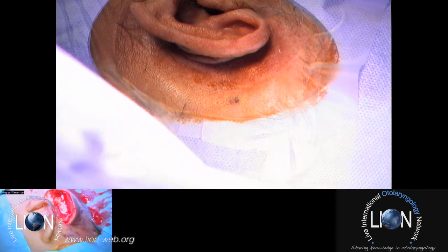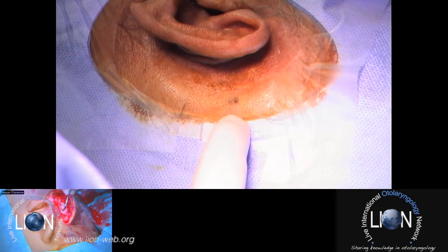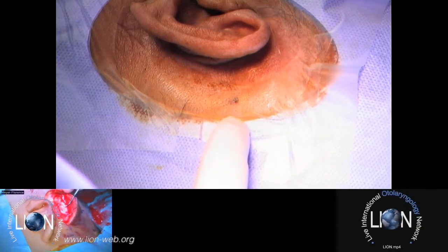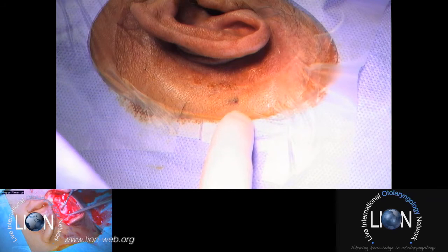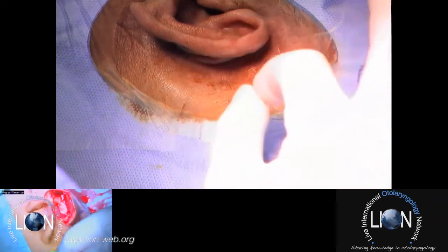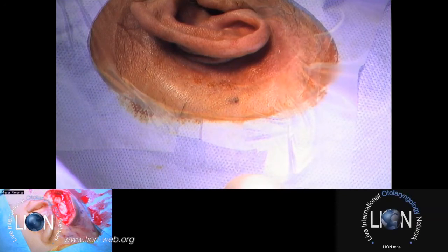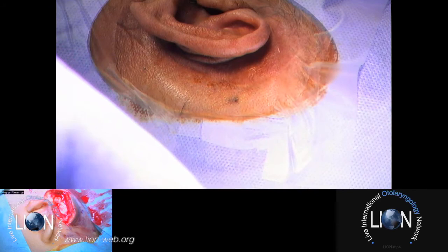For this patient, it will be the second side bone-anchored hearing aid. I will implant it with MIPS technique — I will implant a PONTO bone-anchored hearing aid with minimally invasive PONTO surgery.